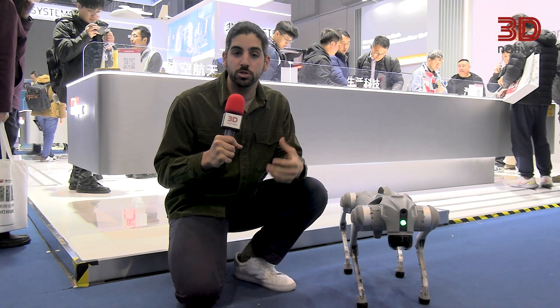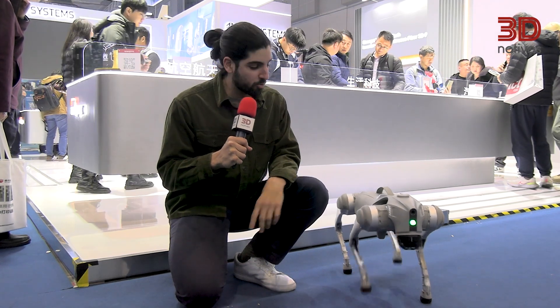Aniso Print here showcases yet another way of how 3D printing can contribute to industries such as automation and robotics.